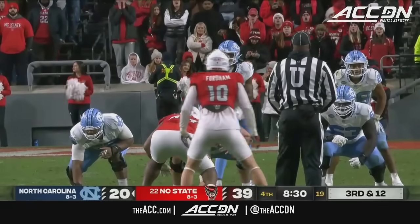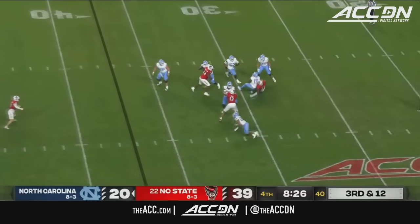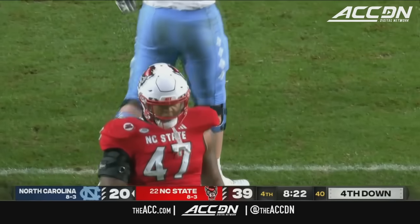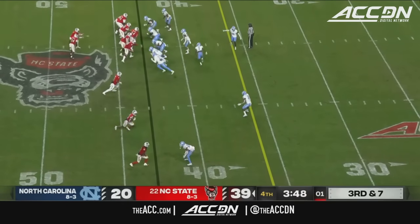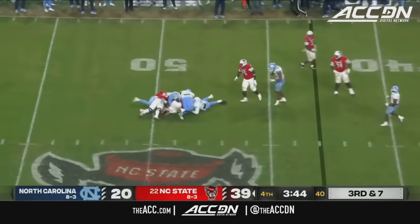Actually expecting to play coverage here on third and long. Snap to Harrell — and sacked. That is Red Hibbler. Third down. Armstrong wants to throw, and he'll be sacked.